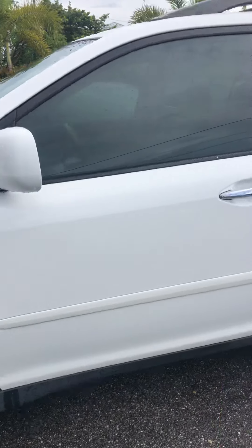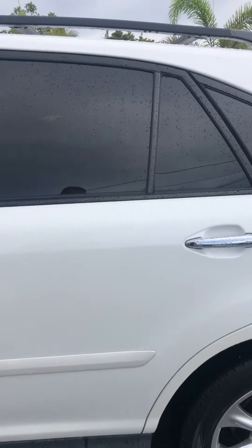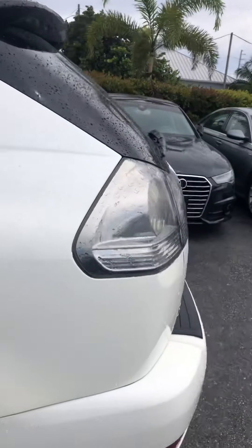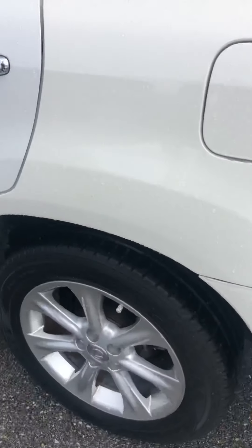Driver door — no scratches, dents, or dings. Rear door on the driver's side, same thing, looks great. Rear quarter panel looks good. Rear wheel, no curb rash. Rear tires are probably at about 85%.